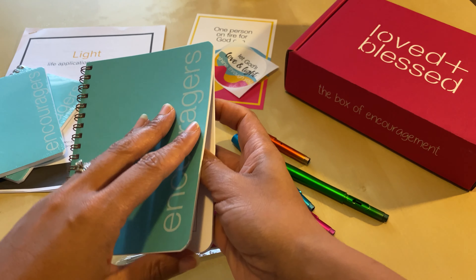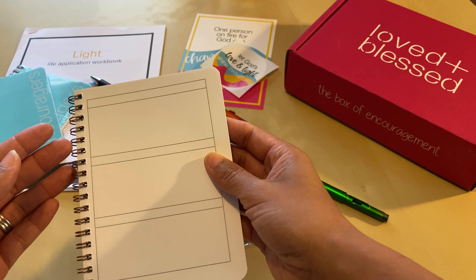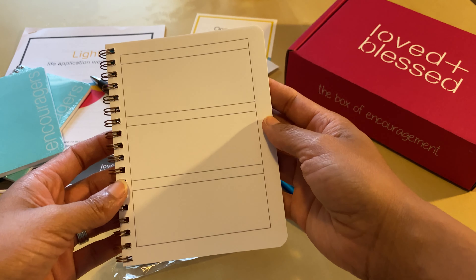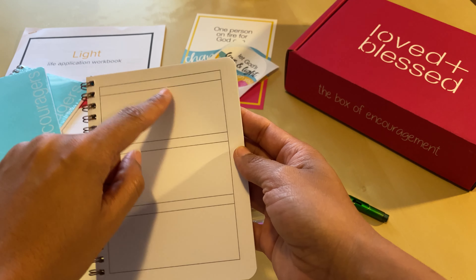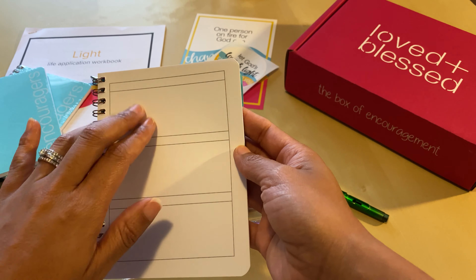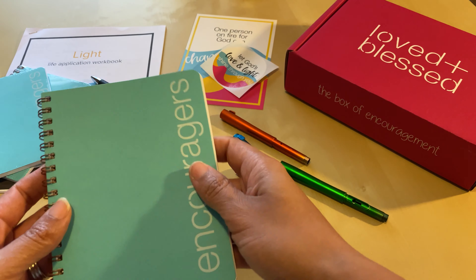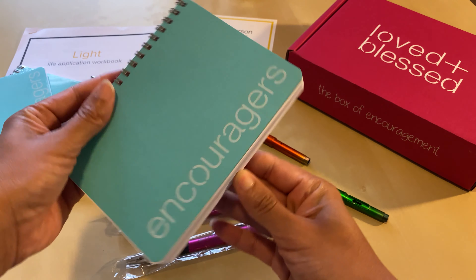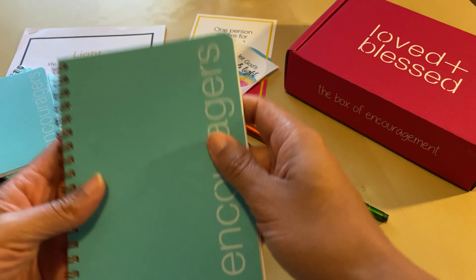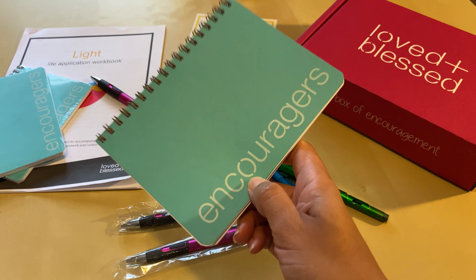I actually use this almost like an address book of encouragers. There are ladies I follow online that I've never even met in real life, but they encourage me in my marriage. So I write 'marriage' and then their Instagram handle or website — wherever I follow them. That way, anytime I need encouragement in a particular area of my life, I grab my book, open it up, flip to a topic, and go look at some of their content and encourage myself.